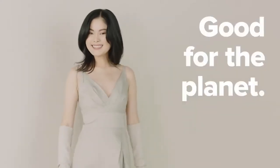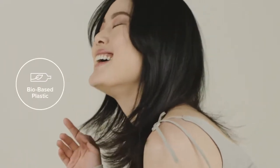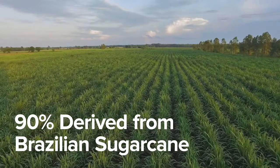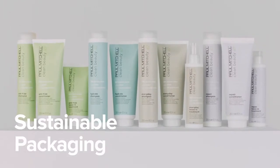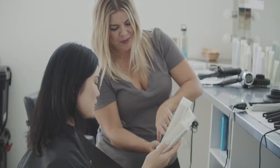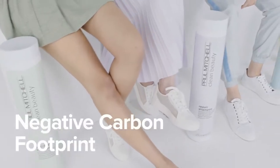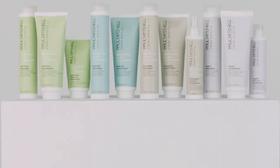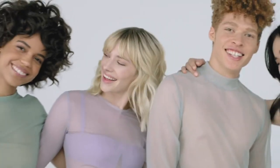Good for the planet. Paul Mitchell Clean Beauty uses an innovative bio-based packaging that is 90% derived from Brazilian sugarcane and 100% recyclable. The sugarcane is a renewable resource responsibly grown and harvested in controlled areas. Paul Mitchell Clean Beauty is inspired by our commitment to salons, hairdressers, and a better world.